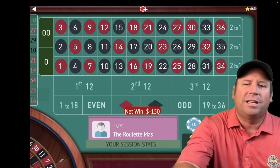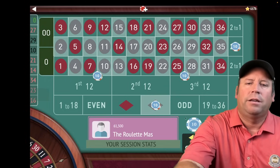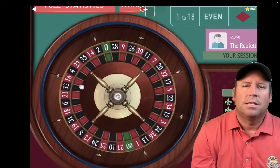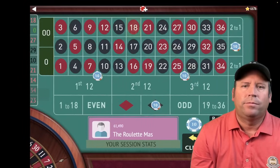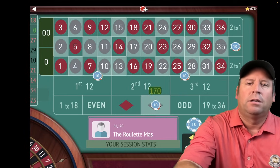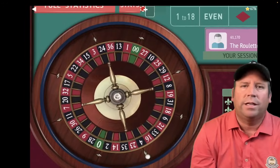That happens occasionally. So let's increase again: $10, $10, $20, and $40. Let's go ahead and spin. That's an 18 red — a $240 loss. That's not good. We'll increase again: $10, $10, $20, and $40. We're up $1,110 with a $320 total bet here.